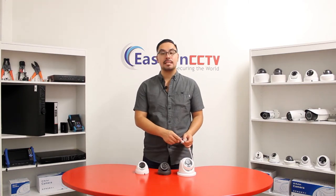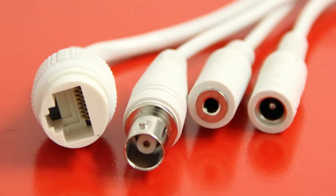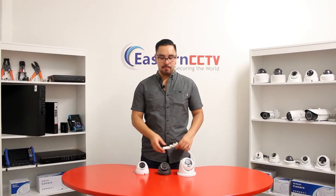Our new cameras also feature an updated pigtail with BNC output for analog testing. We also feature audio in, and of course 12 volt DC and PoE power. Not to mention, all of our cameras are IP66 weatherproof to ensure peace of mind when installing outdoors.